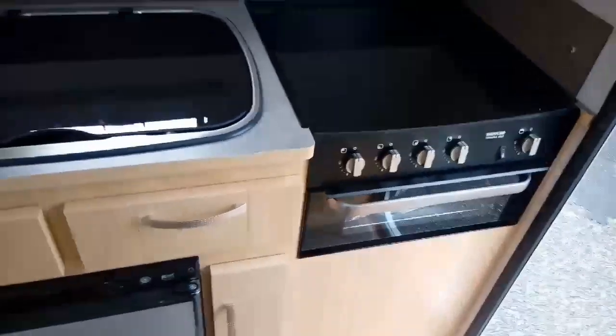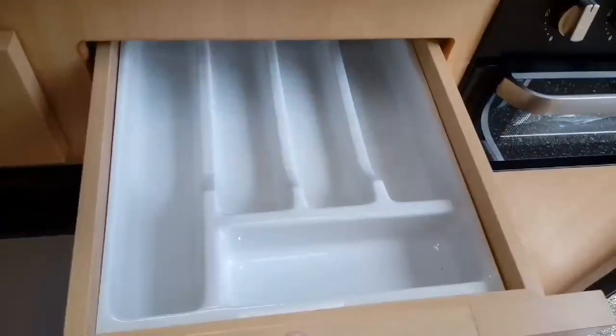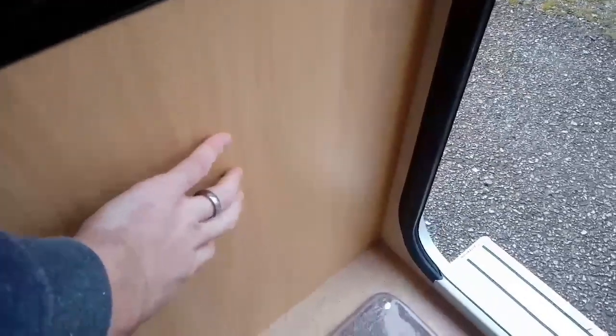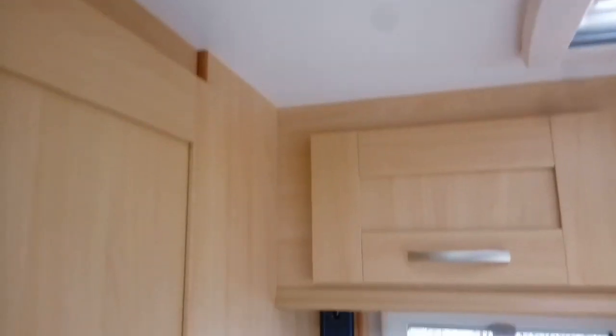It's a decent sized kitchen area for a small vehicle with plenty of storage — a couple of spaces, a couple of drawers, and a bit more space below as well. There are gas taps and isolation taps down there, and that's where the gas compartment is. Above that we've got top lockers with plenty of room — lots of storage — and a nice big skylight above.